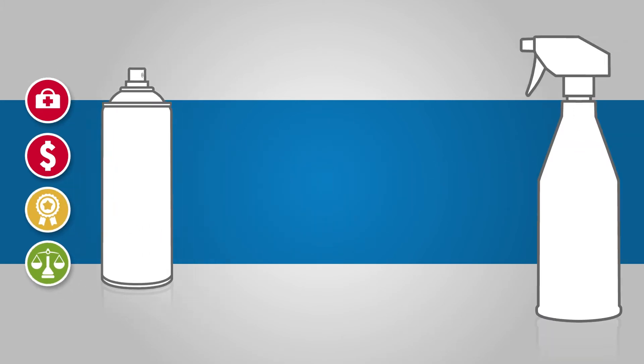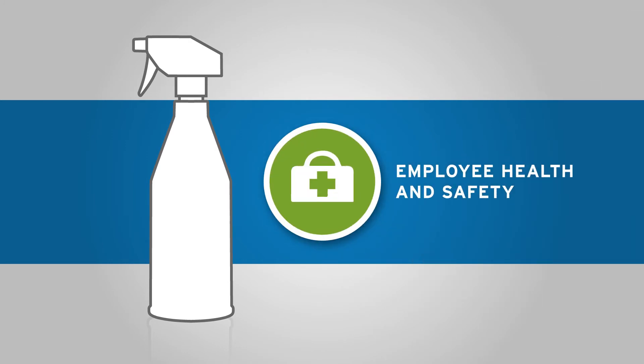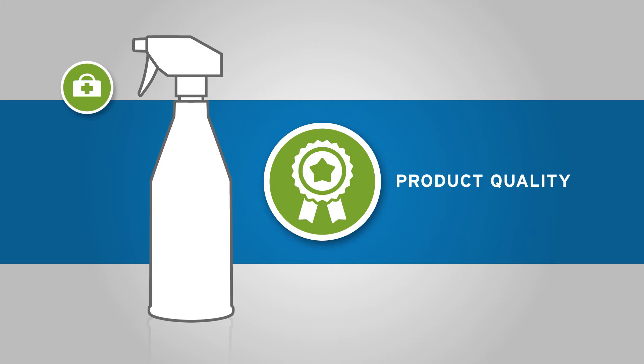Conventional trigger sprays have even greater risks associated with them when used in critical fill-finish areas. Despite being relatively low risk to health and safety, they don't provide a closed system, sucking air back into the bottle during use.